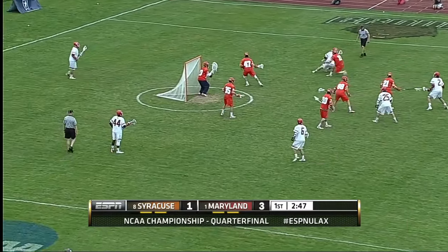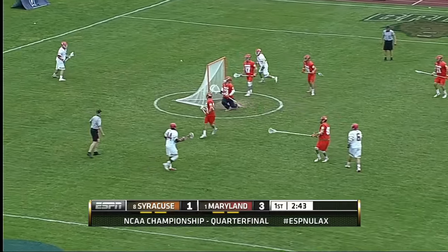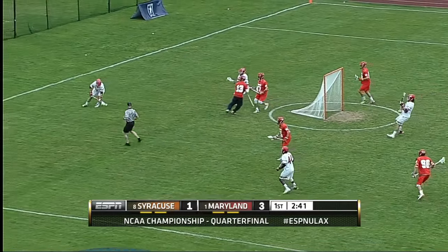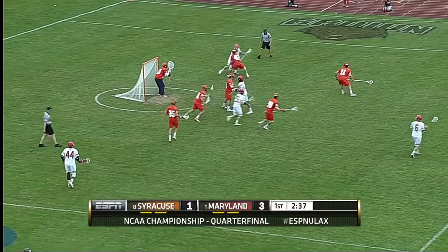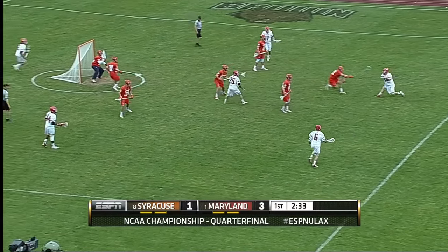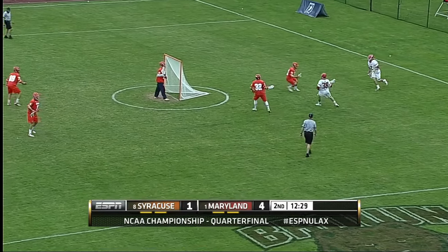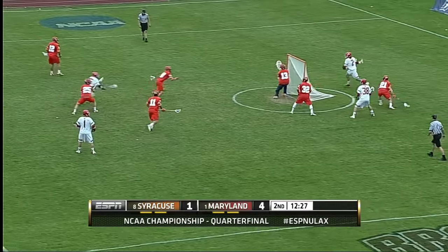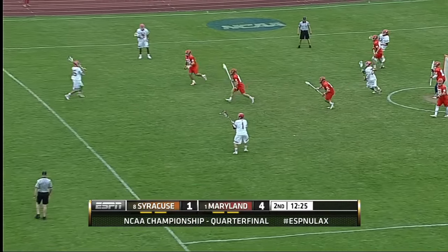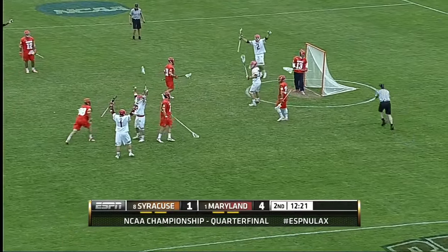Under three minutes, first quarter. And now a bouncer on the way by Greninger. Checked by Joe Gillis. Up top Rambo. Maryland — Rambo in front. Spinning, shooting, and scoring!